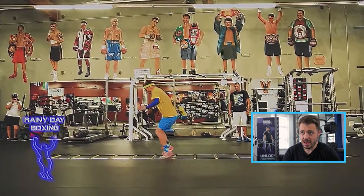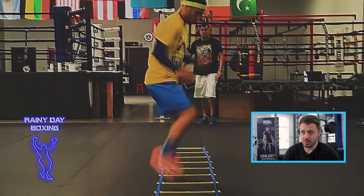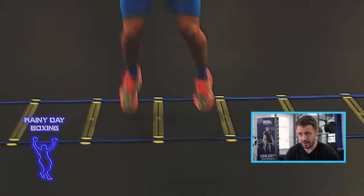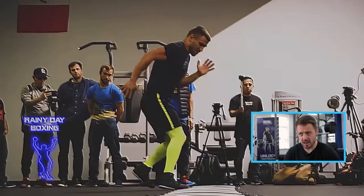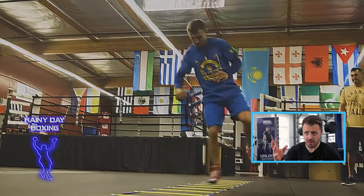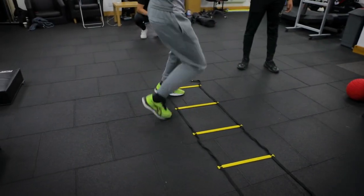We're starting off with the agility ladders for footwork. Lomachenko is a king of footwork, so he's doing something right — you see him doing these agility ladder drills quite a lot. Now, agility ladders get a bad rap in strength and conditioning, whether in football, rugby, or American football, because the drills don't actually look like the sport.